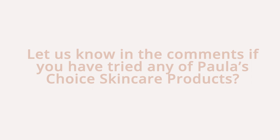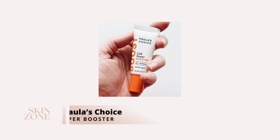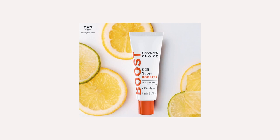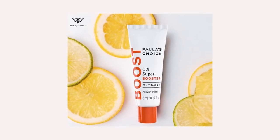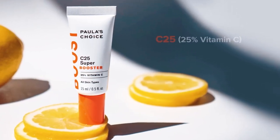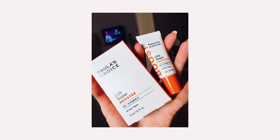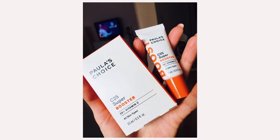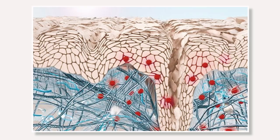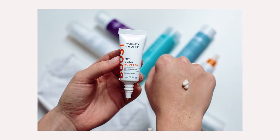Let us know in the comments if you have tried any of Paula's Choice skincare products. The next Paula's Choice product to include in your hyperpigmentation skincare routine is the C25 Super Booster. This serum is formulated with 25% stabilised vitamin C ascorbic acid through their patented controlled release delivery system. This solution works to improve uneven skin tone and soften the appearance of hyperpigmentation. Vitamin C has many benefits including stimulating collagen production to help reduce fine lines and wrinkles. Vitamin C is also an antioxidant protecting the skin against harmful aggressors and free radicals, which cause cellular damage and prevent the skin from functioning properly. Vitamin C is a tyrosinase inhibitor, which is what allows our melanocytes to release pigment into the skin.